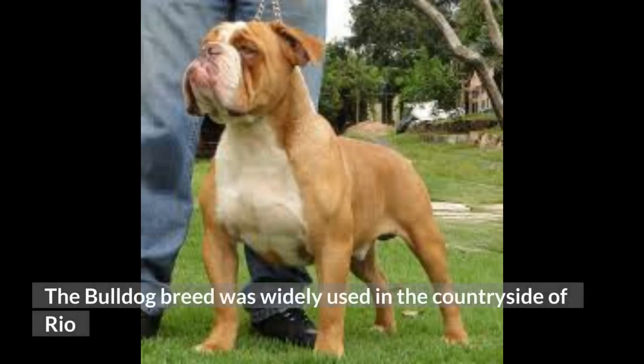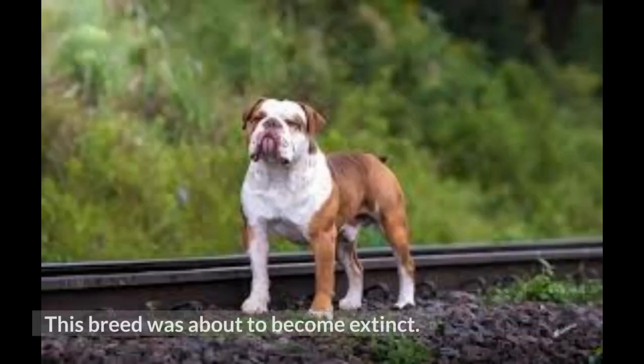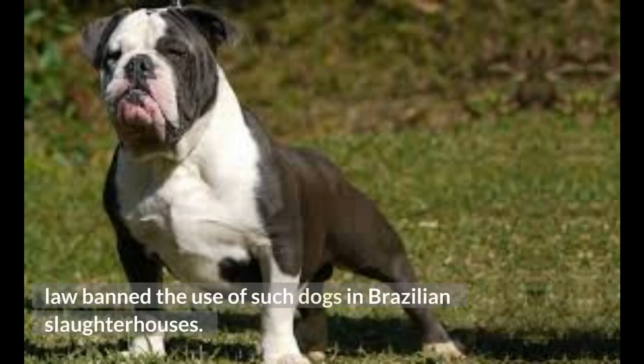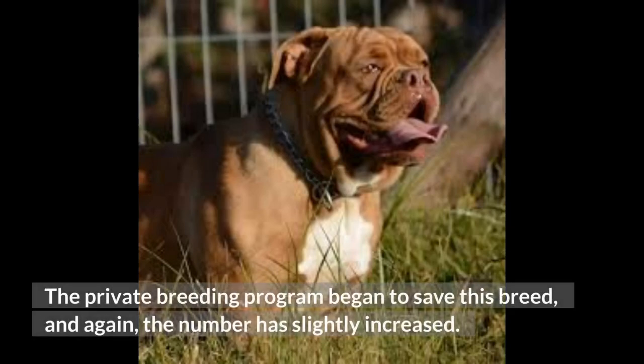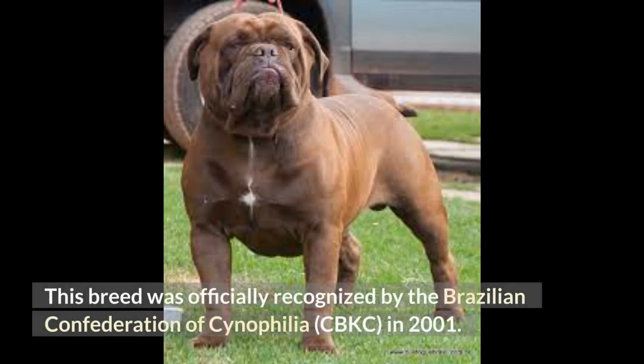The Bulldog breed was widely used in the countryside of Rio Grande do Sul to control and capture cattle in slaughterhouses. This breed was about to become extinct. The number of this breed declined in the 1970s after a law banned the use of such dogs in Brazilian slaughterhouses. A private breeding program began to save this breed, and again the number has slightly increased. This breed was officially recognized by the Brazilian Confederation of Cynophilia, CBKC, in 2001.